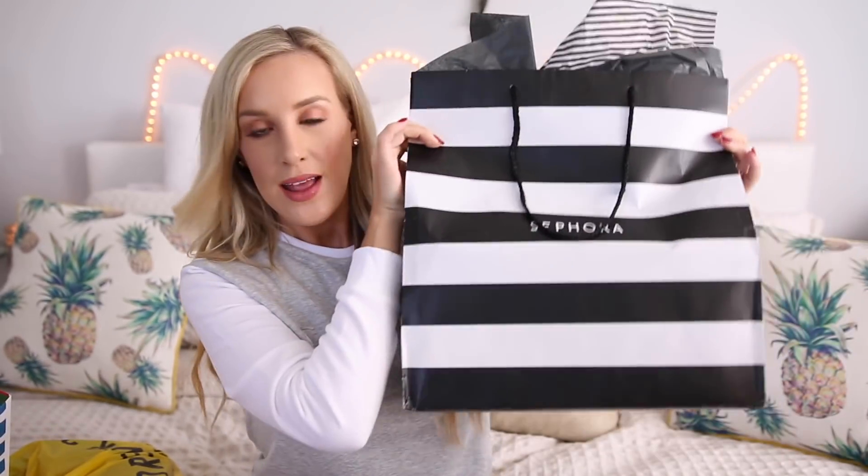Without further ado, let's get into the Black Friday haul. I'm going to start with Sephora first because I got the biggest Sephora bag I've ever gotten before, and I got lots of good stuff. I did some holiday shopping, so I got a couple gifts for people and then picked up some things for myself. The thing I love about Sephora on Black Friday is that they come out with these little gift sets — about $10 to $15 — they're perfect for gifting and make the most excellent stocking stuffers.